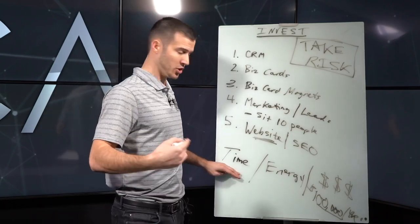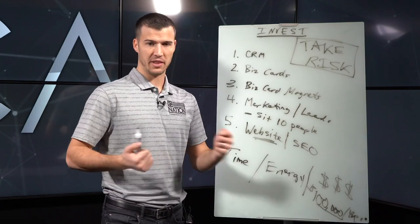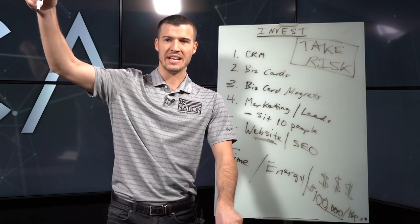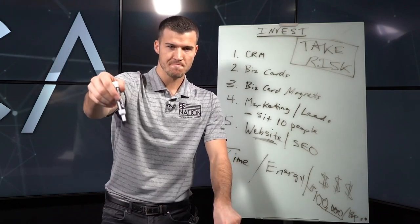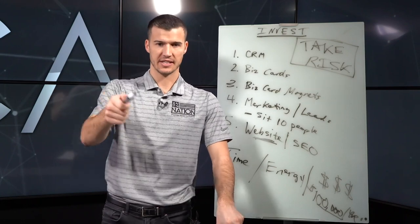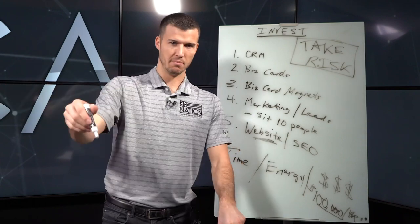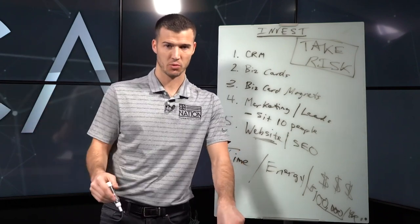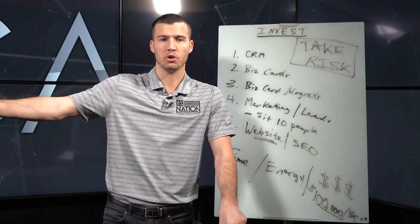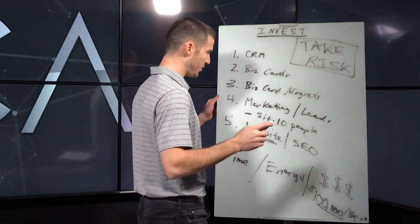You can invest time, energy, and money into yourself, and that's an investment you should be making consistently. Most people need to be working out and working on themselves. They say the top CEO reads a book every single week. I'm starting a book of the month and trying to get to reading a book a week. If the top wealthiest people in the world are doing it, why wouldn't I? Those are success habits you need to be thinking about.